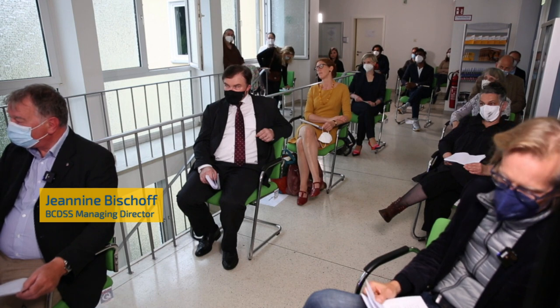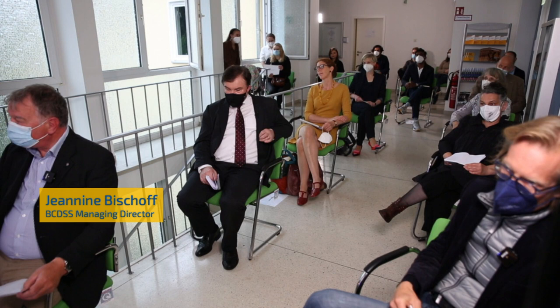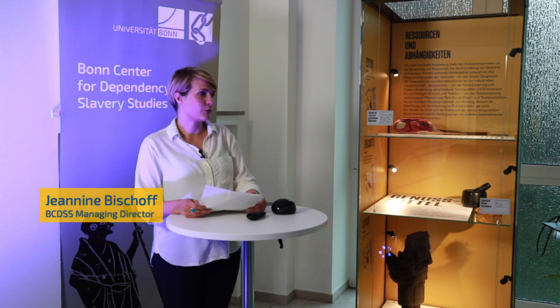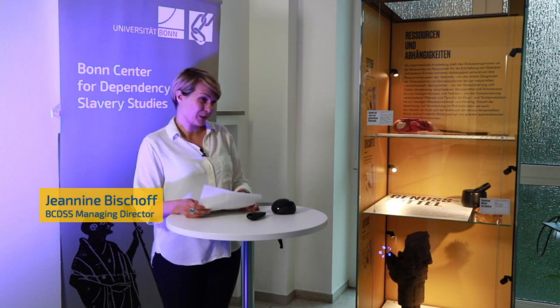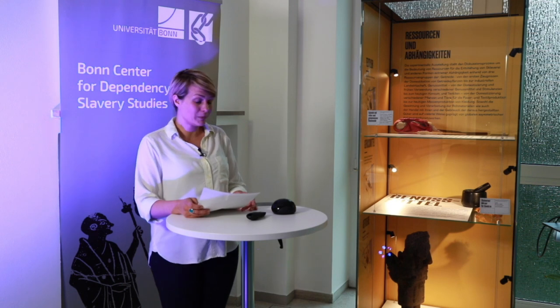Following the welcome addresses, Nikolai Grube, Julia Hegewald, and Petra Linscheid, on behalf of the entire exhibition planning group, will introduce the concept and plans for the exhibition in further detail. I am very much looking forward to this evening with all of you.